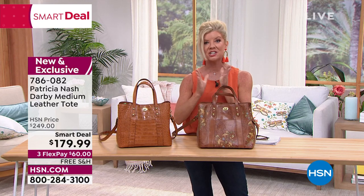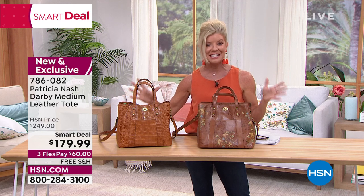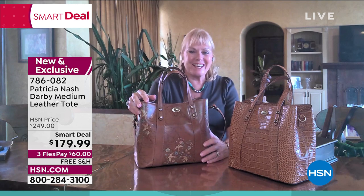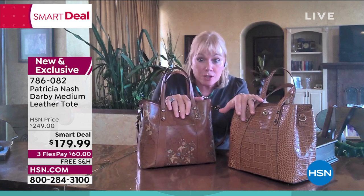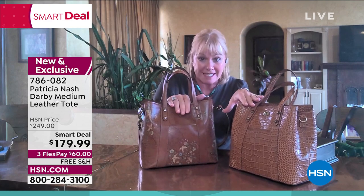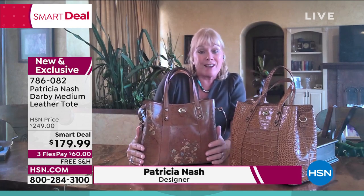Going right out to Patricia Nash, the extraordinary designer of all these fabulous bags and styles. Exciting to see you, Patricia. The only reason we have these two colorways left is because we bought the most of these because of the core color — tones that you can wear every day.